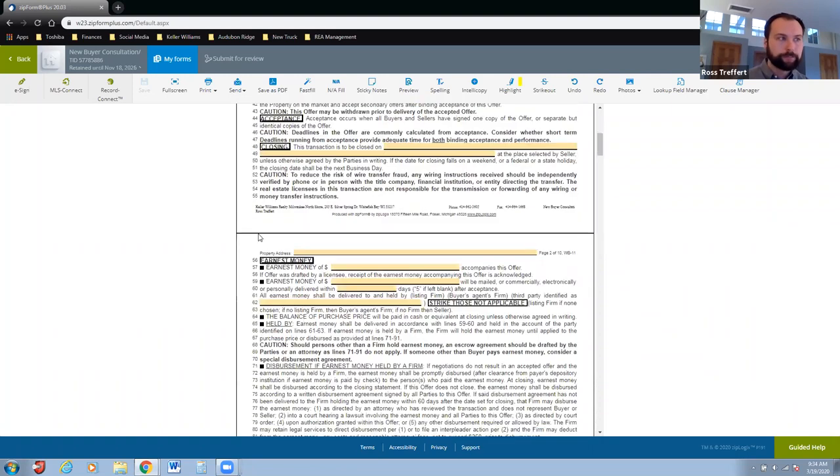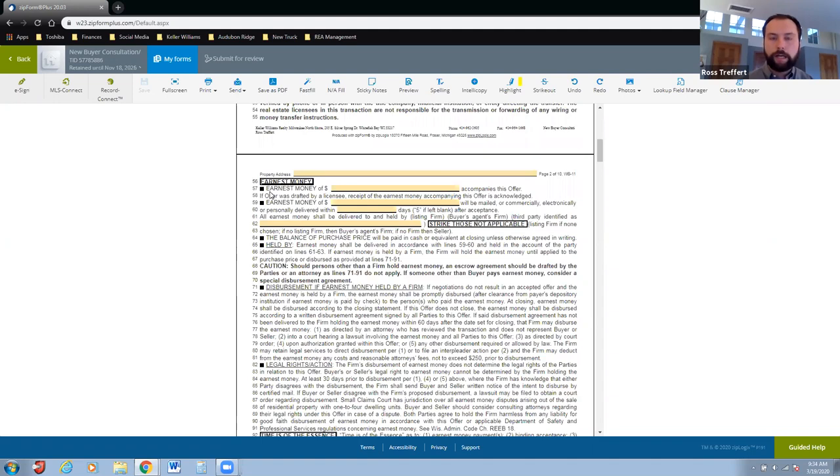Earnest money — I like to touch on this because it is one of those expenses that for a buyer will actually be cashed. I always set that expectation: there are a few out-of-pocket expenses before you close on a house, earnest money being one of them. Typically about one percent of purchase price — for a house around $250,000 that's $2,000 to $2,500. Make sure you feel that out with your clients before putting down a number.